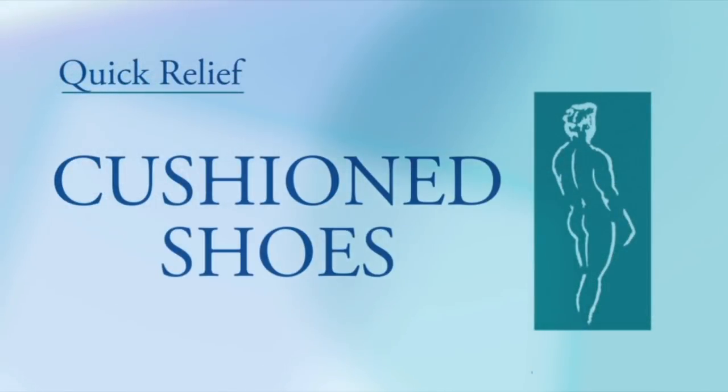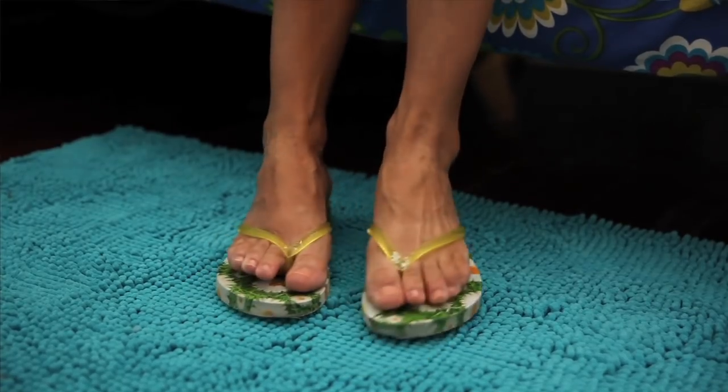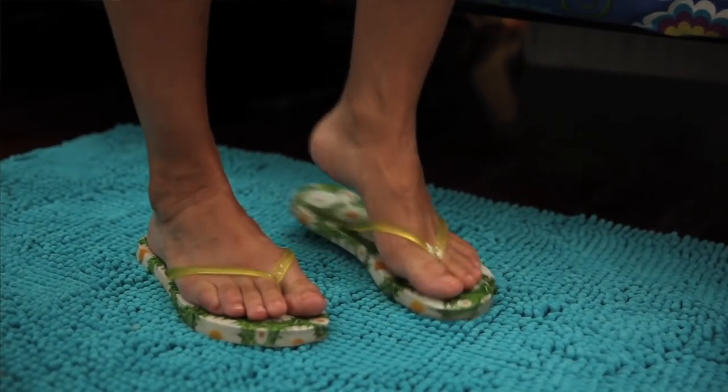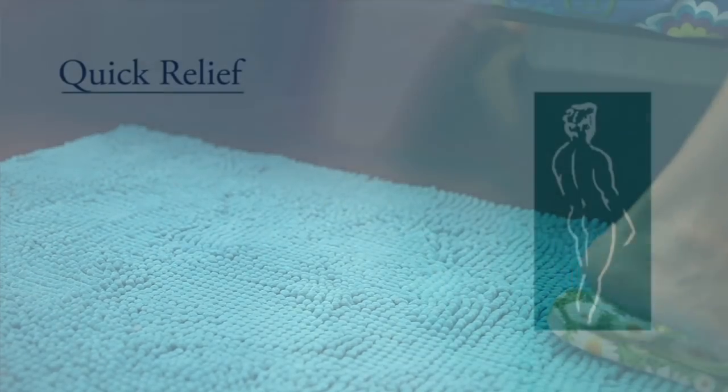Secondly, take a cushioned shoe and place it by your bed. So if you get up in the middle of the night to go to the bathroom, or first thing in the morning when you stand up, you have a nice cushion under your plantar fascia when you weight bear.